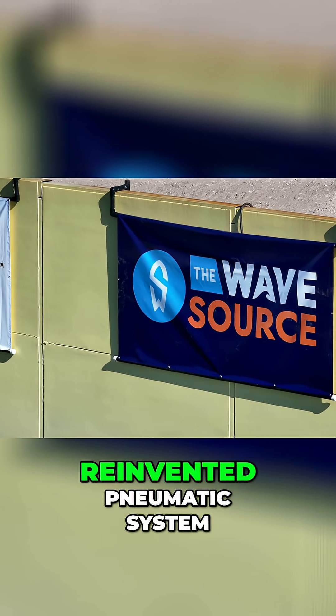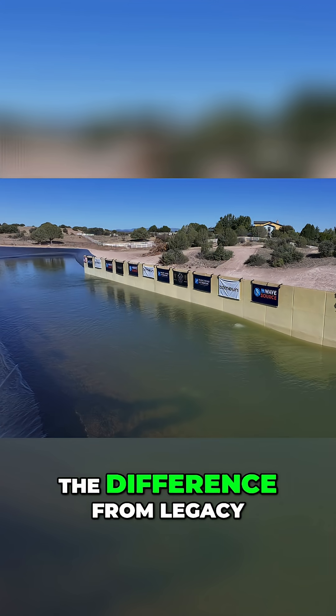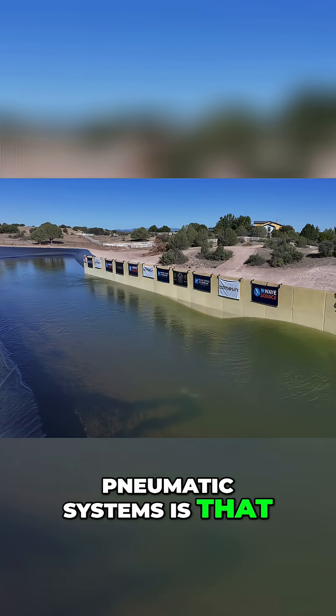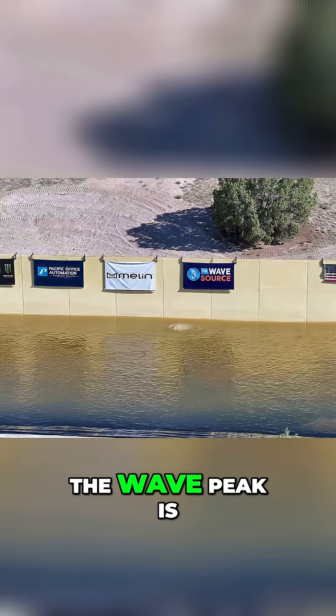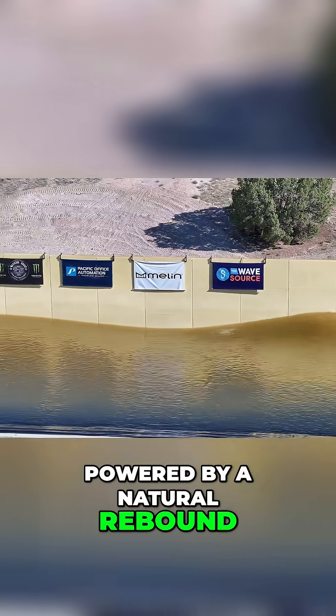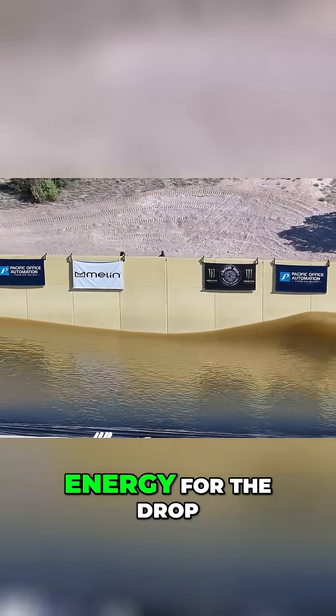The Wave Source is a reinvented pneumatic system. The difference from legacy pneumatic systems is that it functions by releasing air to create a water drop. The wave peak is powered by a natural rebound, so they only use energy for the drop.